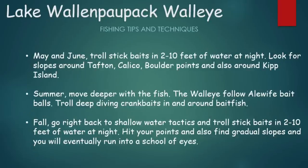For Lake Wallenpaupack walleye — in May and June, troll stick baits in 2 to 10 feet of water at night. Look for slopes around Tafton, Calico, and Boulder Points, and check out areas around Kip Island. In summer, walleyes move deeper with the bait fish, following alewife bait balls — troll deep diving crank baits in and around those bait fish balls. In the fall, go back to shallow water tactics and troll stick baits in 2 to 10 feet of water at night, hitting your points and gradual slopes to find a school of walleye.